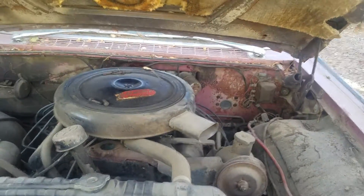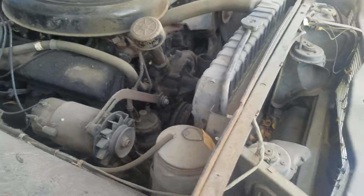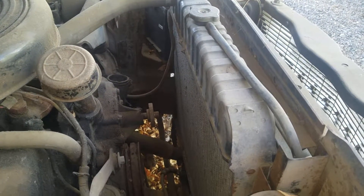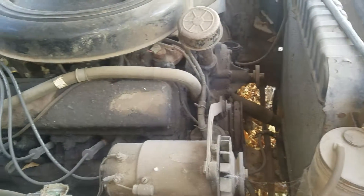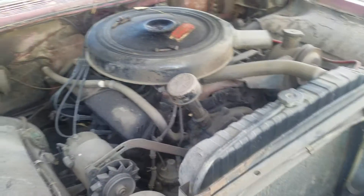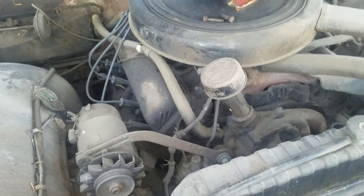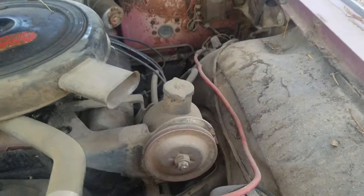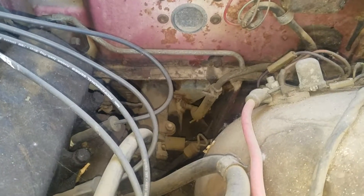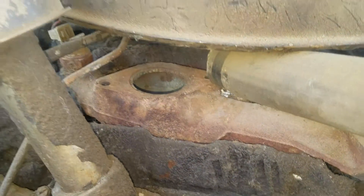The engine compartment is complete. The engine was stuck when I got the car 12 years ago, so I did take the fan blade off, and the fan shroud for the radiator is on the floor in the backseat. I put Marvel Mystery Oil in it and got it unstuck, but didn't quite get it to run — it would kind of pop but not take off. The car has power steering and power brakes. The brake master cylinder is underneath the floorboards. The thermostat housing was broken when I got the car, so it is missing.